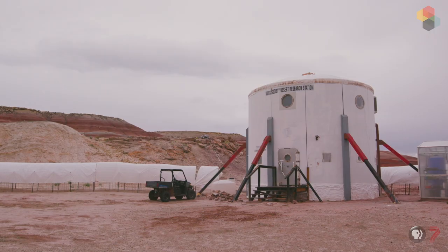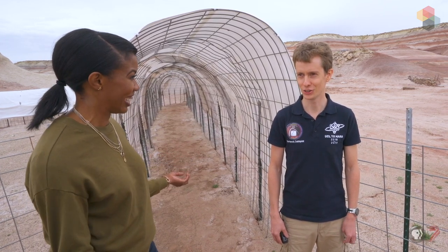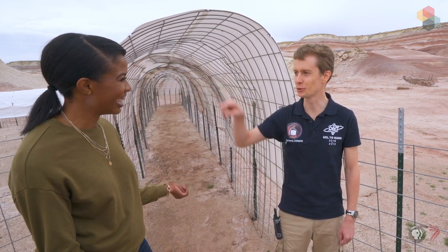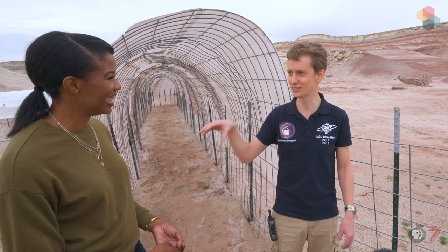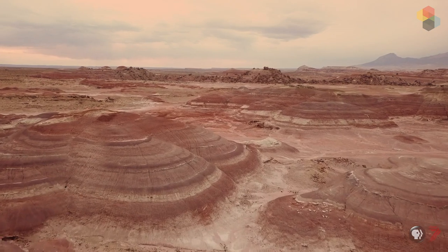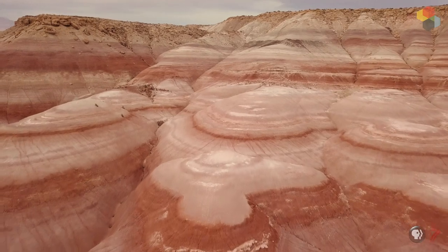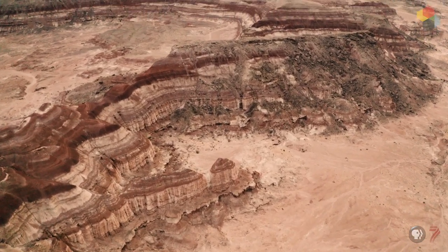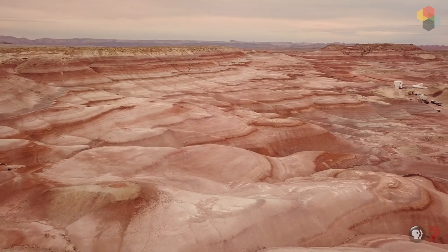You came in through Denver and drove out here. What was the moment when you felt like you had left Earth? Just after Hanksville, when you get to this little road, it's quite amazing to go from civilization to Mars. When you see pictures taken on Mars and pictures here in Utah, the only difference is about the sky because of the atmosphere. In the mountains, there are layers of different colors of red. It's amazing.